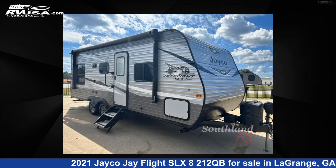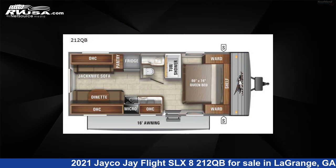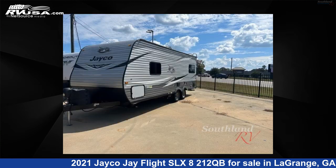This 2021 Jayco Jay Flight SLX 8212QB is a travel trailer RV. It is located in LaGrange, Georgia 30241 and is offered for sale by Southland RV.